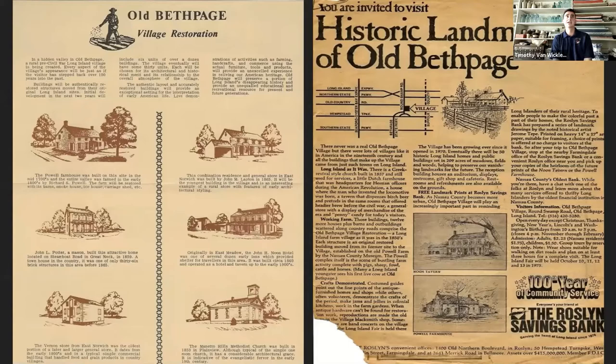Tim draws an analogy to Disney parks — Disneyland is more local, quaint and charming, while Disney World is more spectacular and draws tourists from around the world. Similarly, Historic Richmond Town and Old Bethpage Village Restoration are more local compared to Colonial Williamsburg, which is probably the pinnacle of living history sites on the East Coast. Both museums still offer wonderful things and attract visitors from around the world.